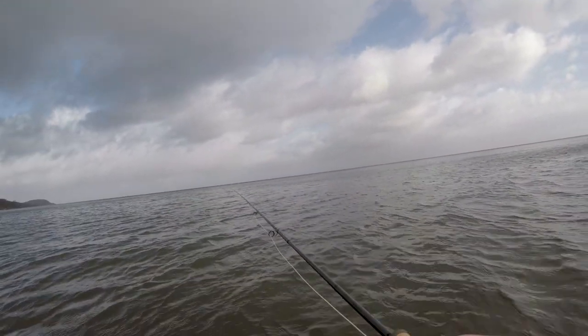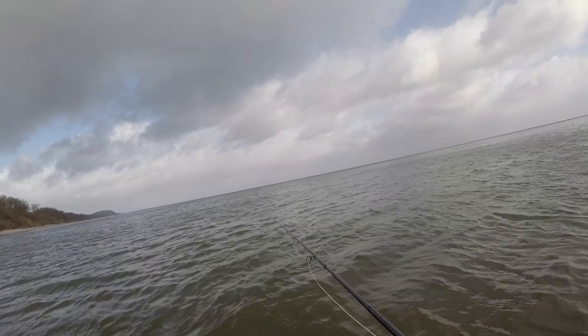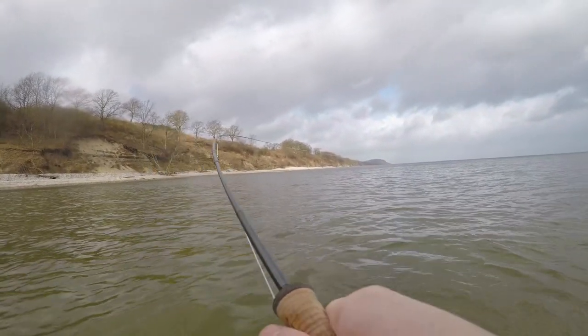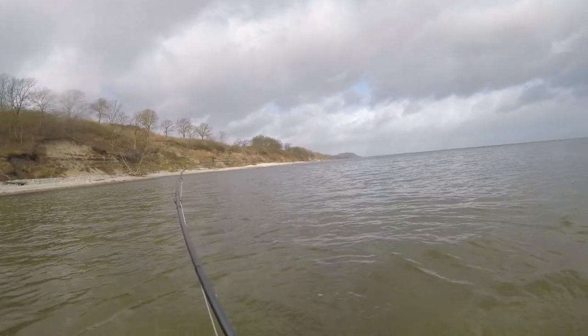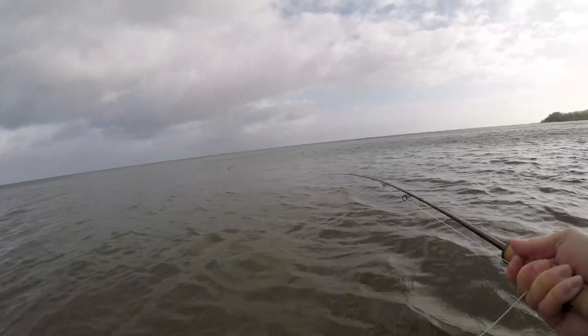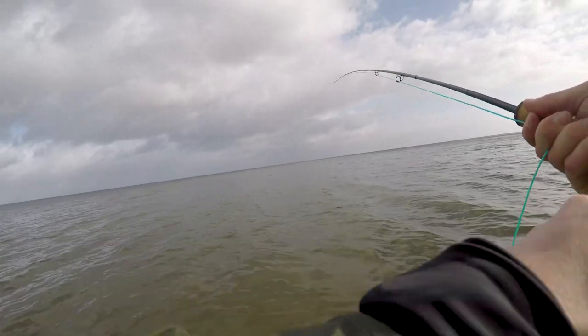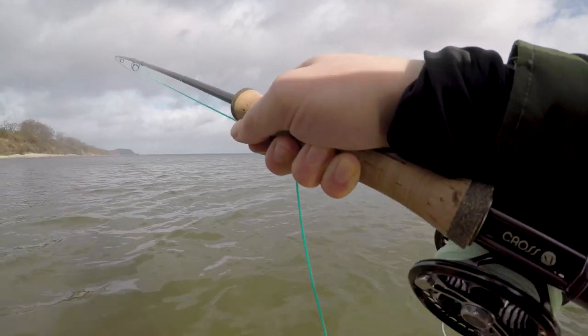We have some ugly side currents. I got a fish on — right in the channel. The fish is quite strong. I don't know if it's the biggest fish. Let's see.